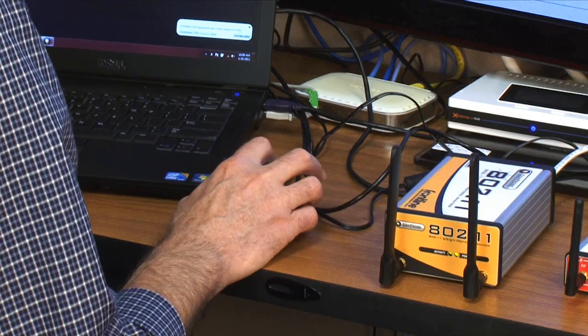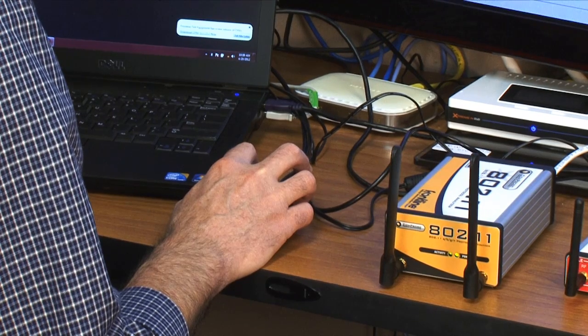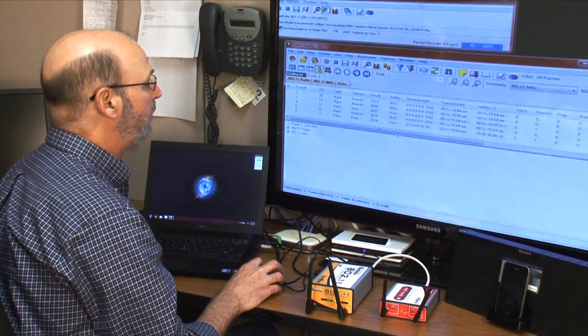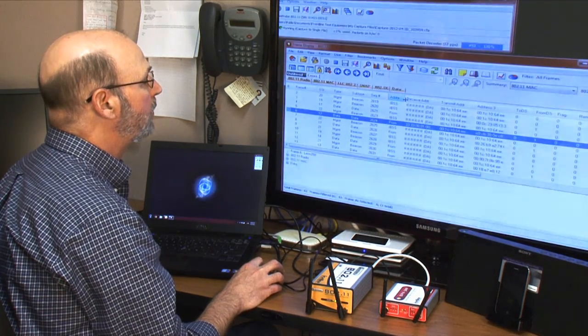Frontline's Comprobe protocol analysis system can be configured with a number of different hardware interfaces to capture any Bluetooth protocol or profile, all in the same software. Technologies include classic Bluetooth, low-energy Bluetooth, 802.11, USB, high-speed serial, and SDIO. CPaaS is the only analyzer on the market that covers all Bluetooth protocols and profiles, up to and including Bluetooth 4.0 plus HS.